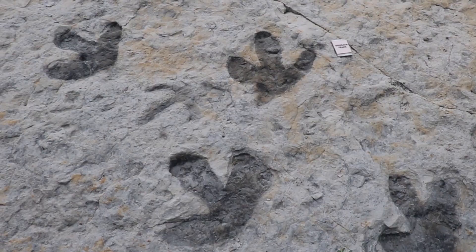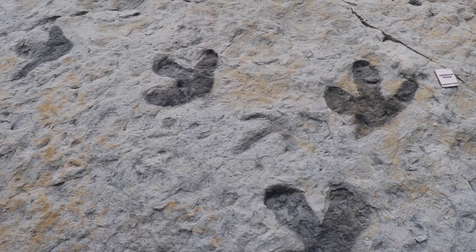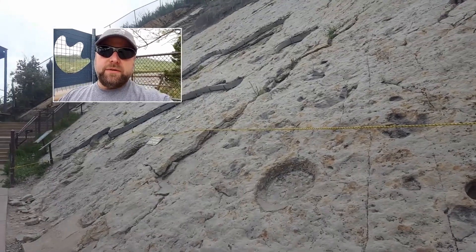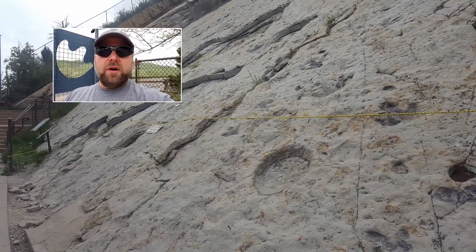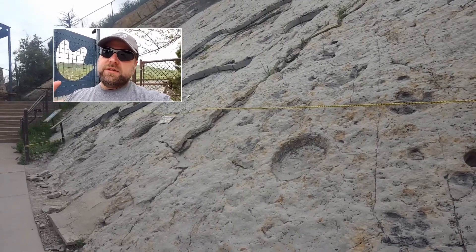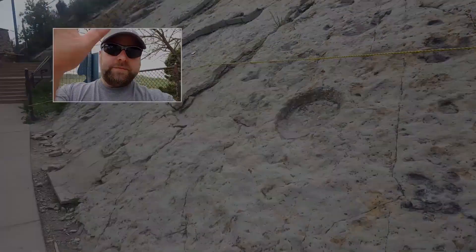So come on out to Dinosaur Ridge if you're ever in the Denver area. That wraps up day two of our Southwest trip. Tonight we head south to Colorado Springs - we'll get there, get some dinner, get in the hotel. Tomorrow morning we'll head to Garden of the Gods and some other great sites down in that area - that'll be in the next video. Until then, so long, see you next time.